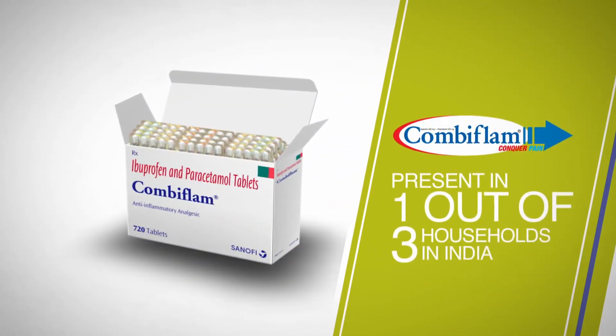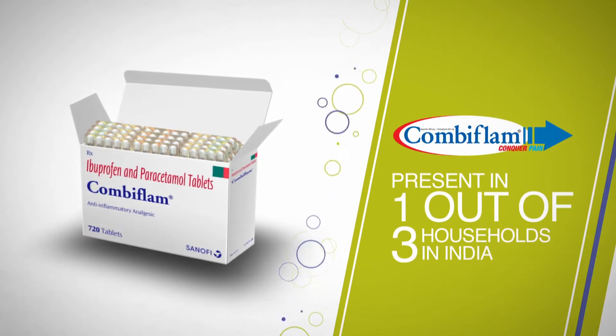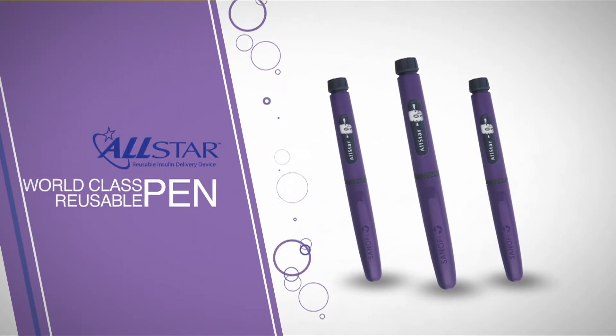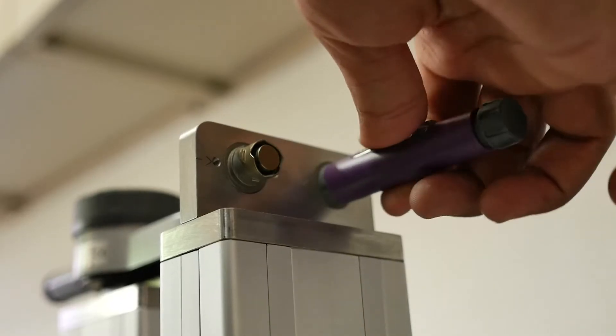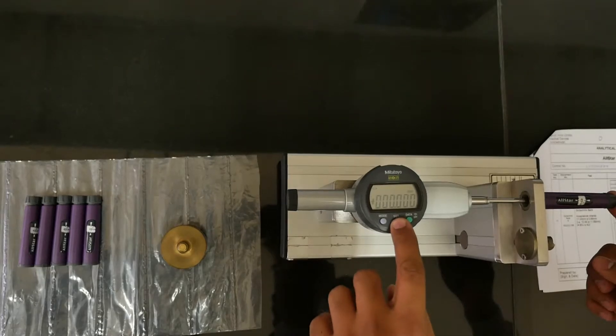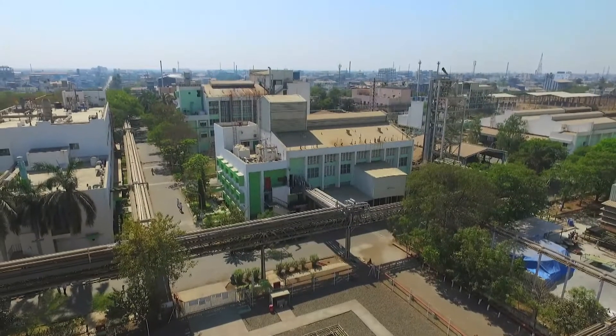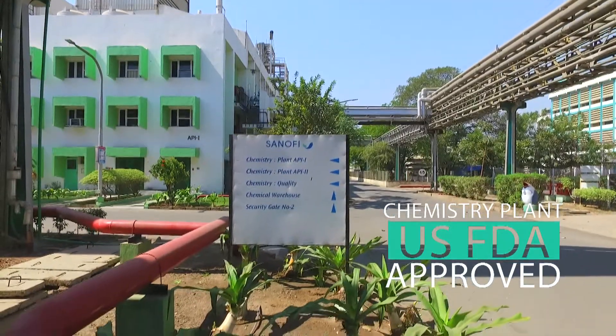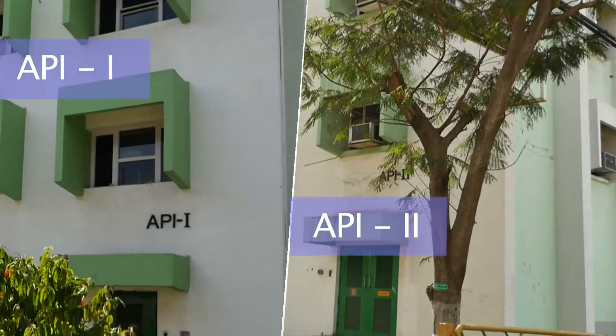Combiflam, which is synonymous with Sanofi in India, is produced at this site. AllStar, a world-class insulin pen, is also developed here. The chemistry plant is US FDA approved and manufactures APIs and intermediates.